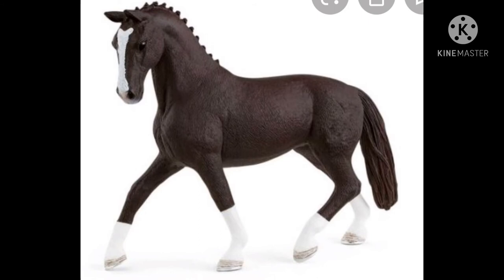Next up we have the Hanoverian mare, and they brought her back. I'm kind of surprised that they didn't recolor her or anything, so she's just the same color, which is kind of weird, but you know, it's something.